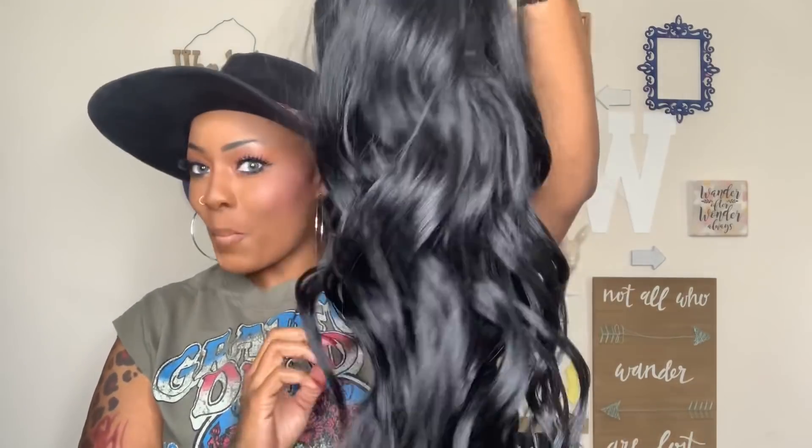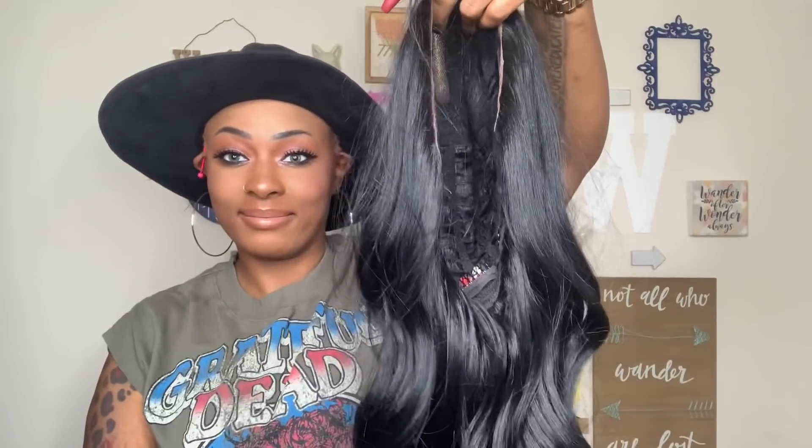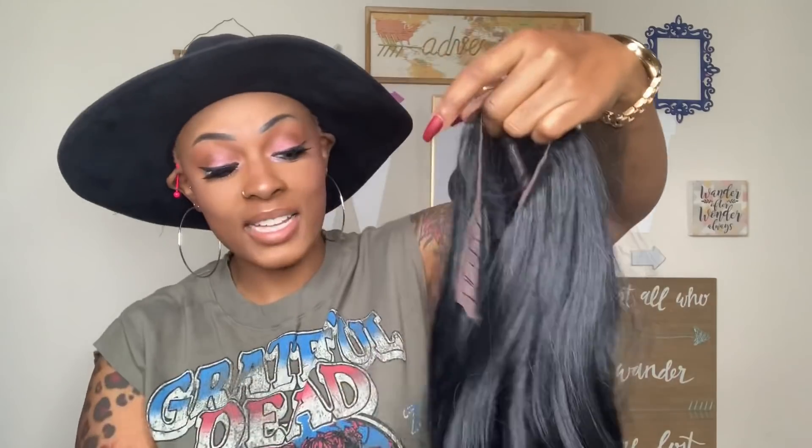She did come with lace that I've already cut off — some soft lace. Now let's look at the cap construction. Miss Raca has that five-inch parting space — it's a wide part. She has a comb to the right, a comb to the left, and a comb in the back with an adjustable strap. Raca comes with baby hairs, and what I like about Bobby Boss baby hairs is they're not too long and I can brush them back.